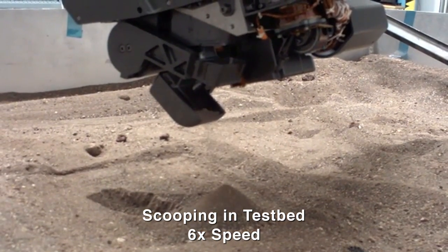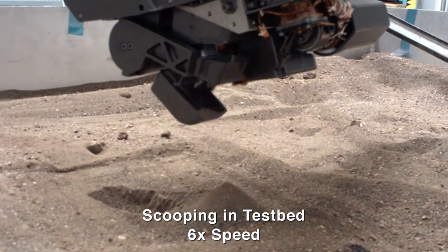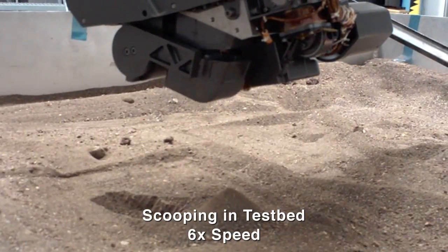We do a little bit of vibration to kind of level out the sample and then raise the arm up, close the scoop, and carry on with our sampling activity.